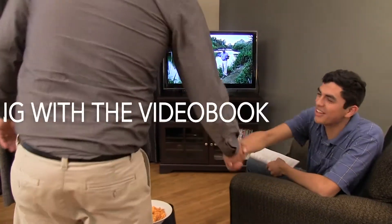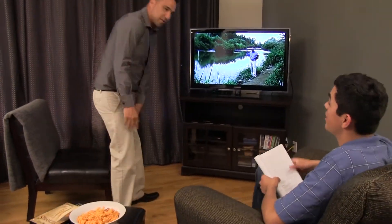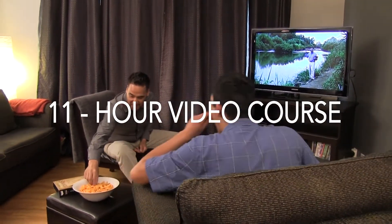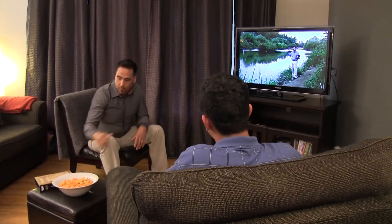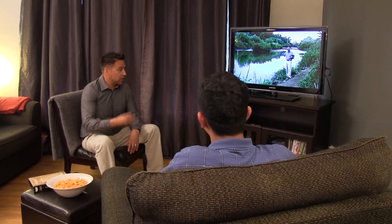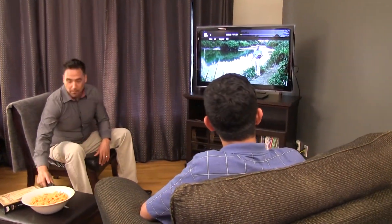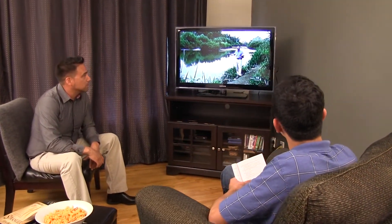On some occasions, I prefer to guide differently. Worldview Rethink gives me the option to pop in a video book DVD and watch it together. After a few sections, we simply do the workbook.